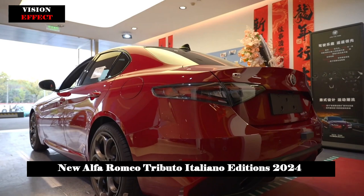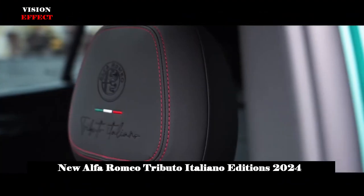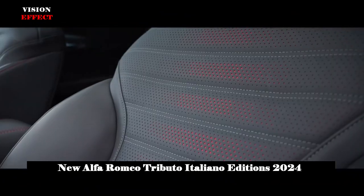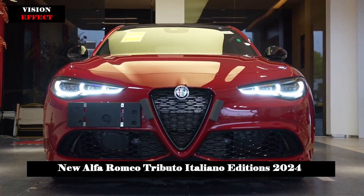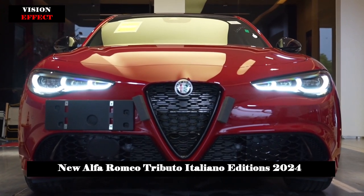These features are designed to offer customers a high level of comfort, elegance and pure Italian conviviality. The Stelvio and Tonale also come standard with a hands-free electric tailgate.